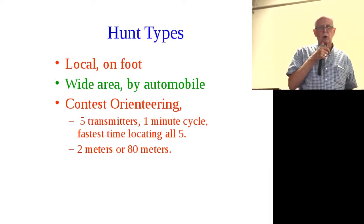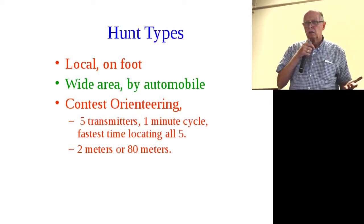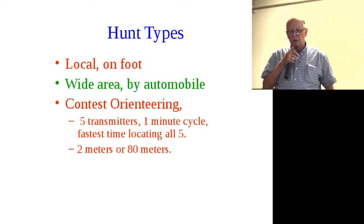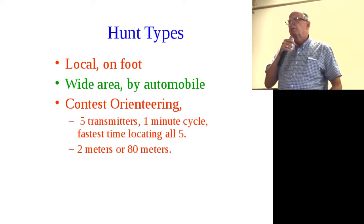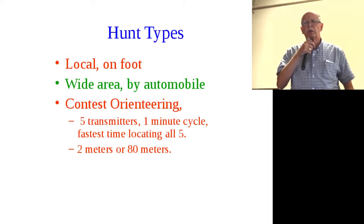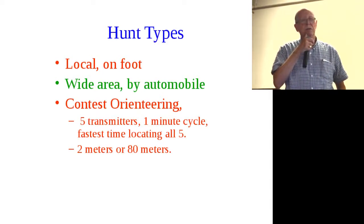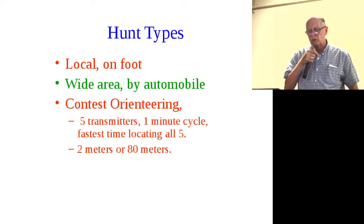The hunt types: the first is local, which is on foot — typically six to ten blocks, maybe a mile. We've run one from one city park to another. Another is wide area, by automobile — the sky's the limit. I've done fox hunting over about a hundred mile range; we started at Altamont Pass and the bunny was somewhere in the foothills. And then there's contest, which is orienteering style — heavily in Europe and a little in the United States.